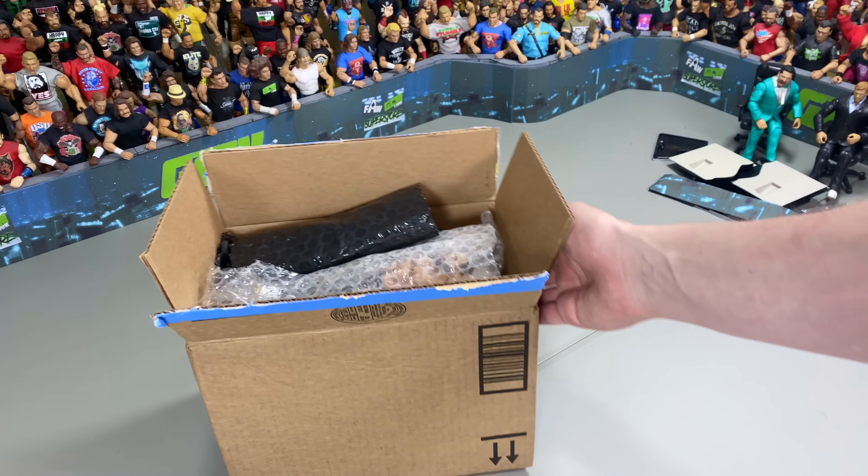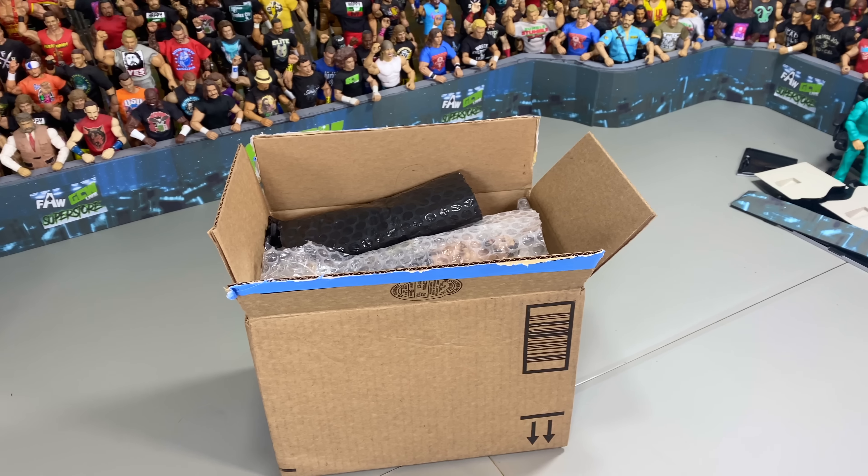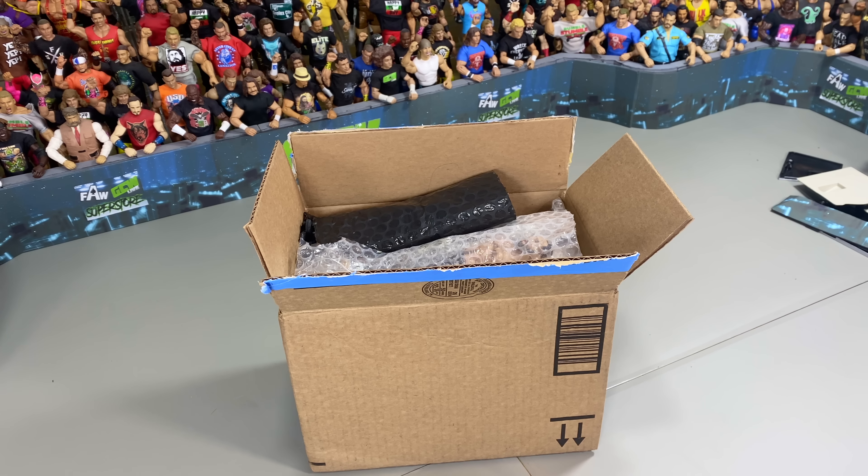We just got an awesome box filled with new WWE Mattel Elite Customs from Angelo, and let's open it up and see what we got in there together.